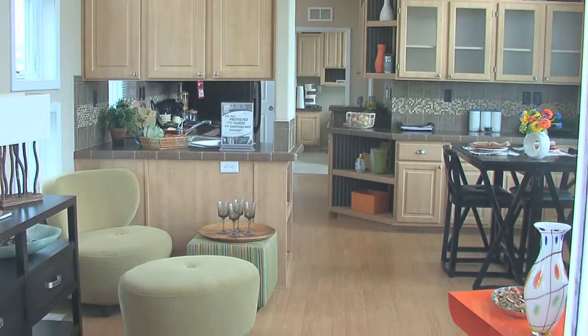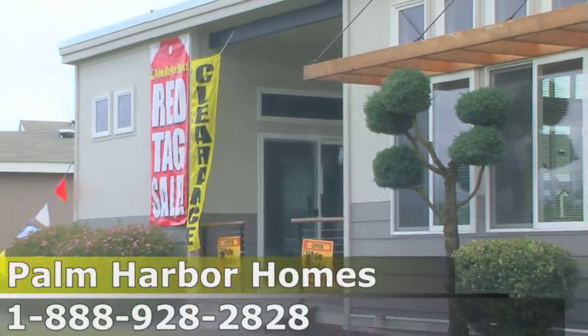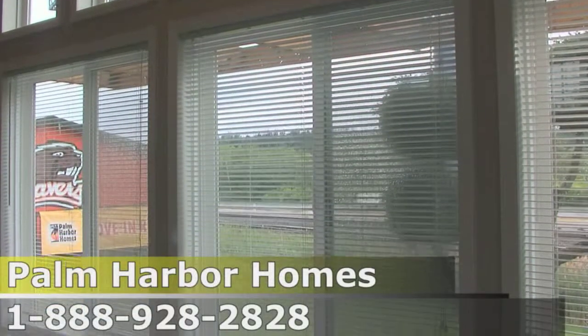It's a one-bedroom, one-bath with ceramic tile, laminate, cement siding, 24-gauge standing seam steel roof, and a five-year protection plan — all custom work. You walk into this home and there's tons of natural light, great for view property.